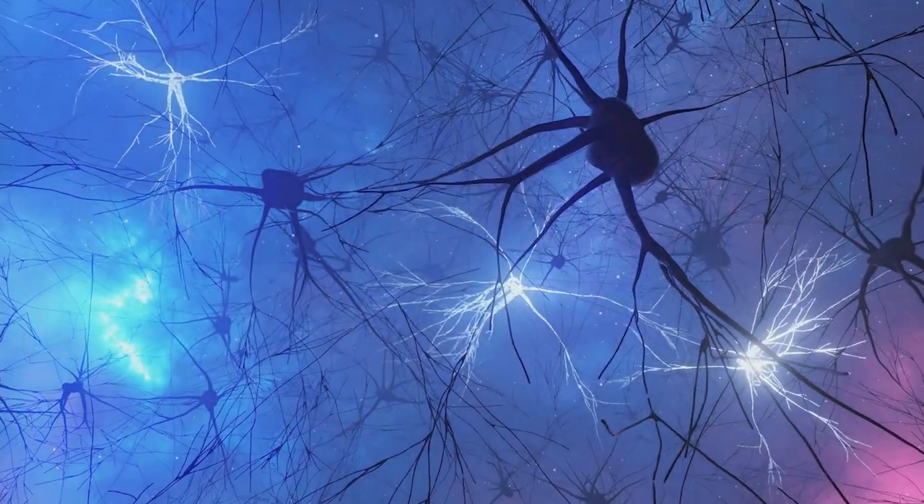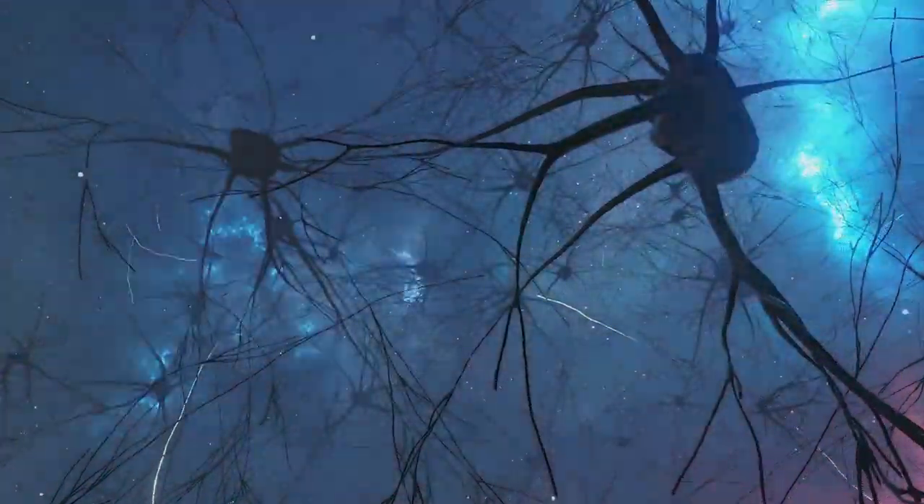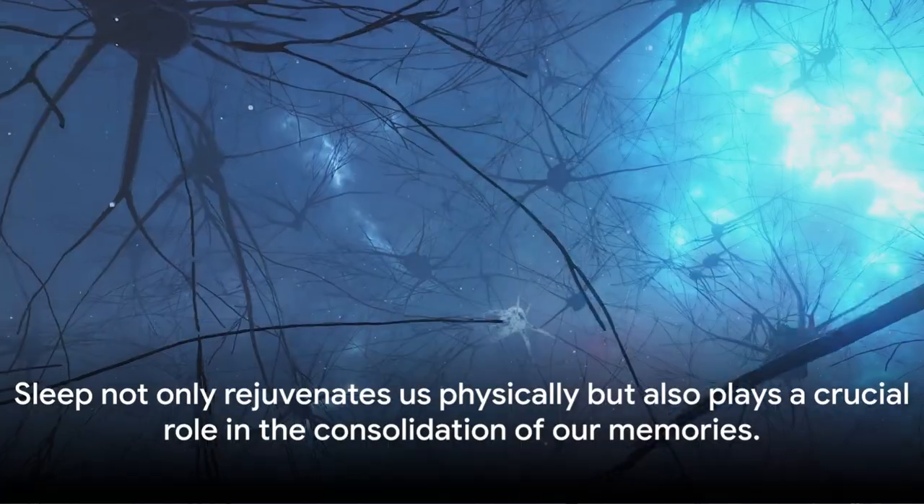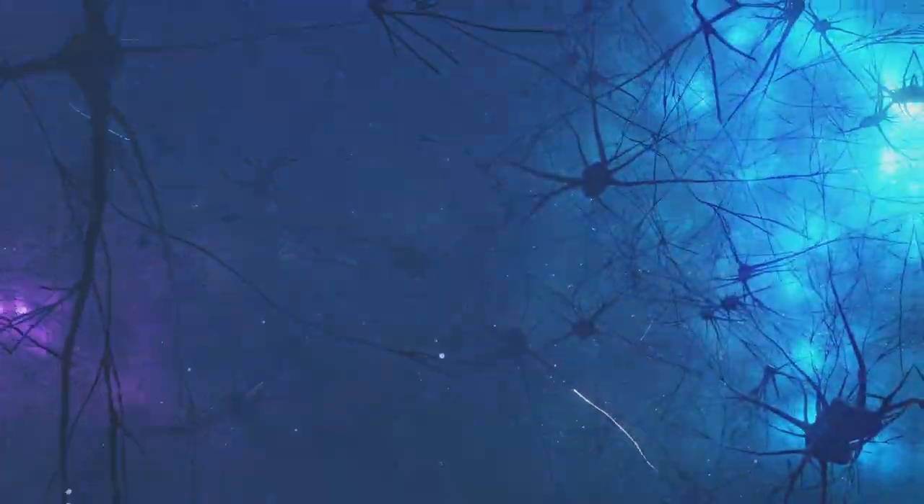During the deepest stages of sleep, it strengthens the neural connections that form our memories. Sleep not only rejuvenates us physically, but also plays a crucial role in the consolidation of our memories.